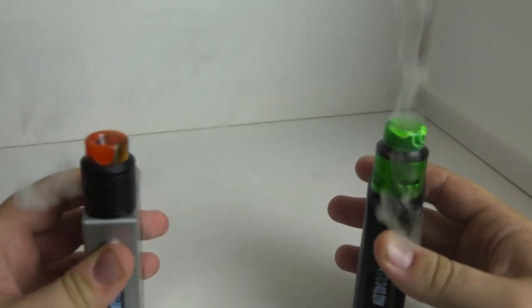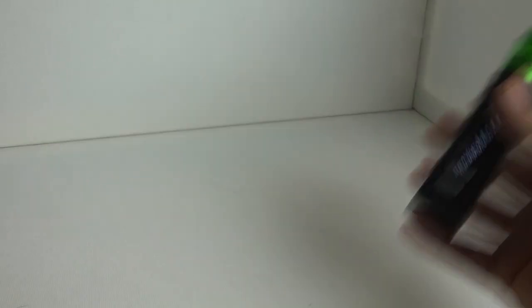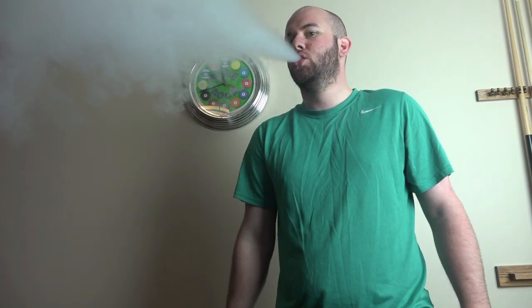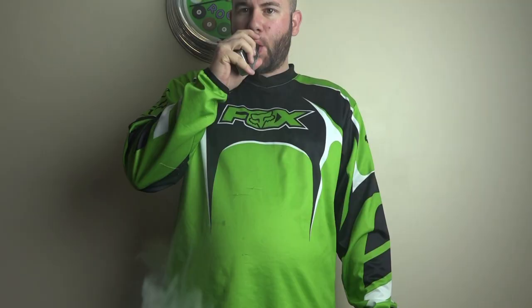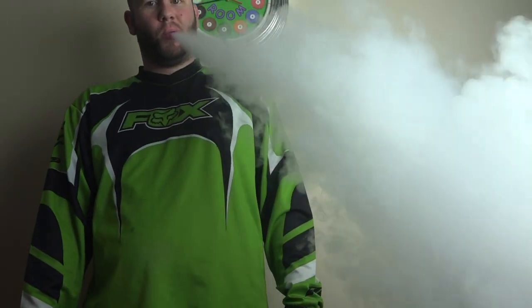What I will say is that the Drag has a very consistent hit — it doesn't feel like it's faltering or pulsing in wattage throughout the puff. The VT-167, on the other hand, has a slight variation over the duration of a puff — about a three-second puff — where there's a small fluctuation. It's only noticeable if you're looking for it, but for that reason I have to give the Drag a slight edge for consistency on the hit.